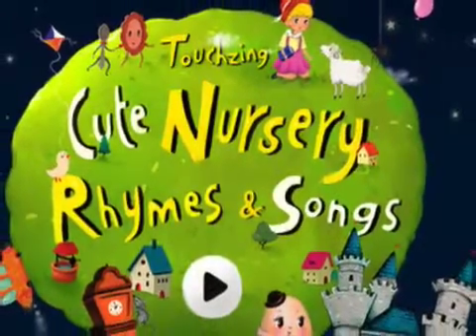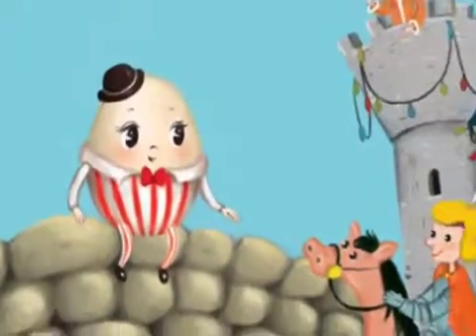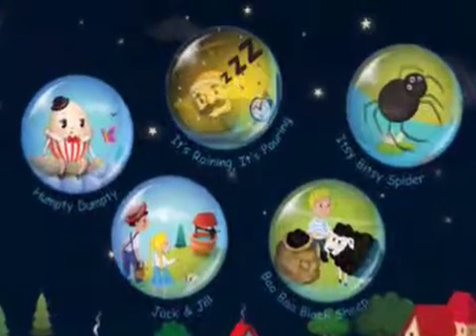Cute Nursery Rhymes and Songs for Kids 1.0 is free and available worldwide, exclusively through the App Store in the Education category. One rhyme, Humpty Dumpty, is free. The other four nursery rhymes can be purchased with a single in-app purchase.